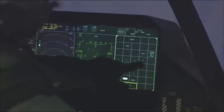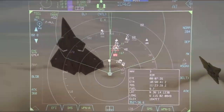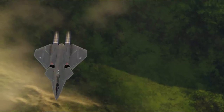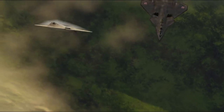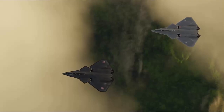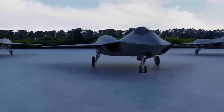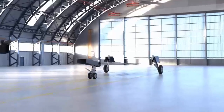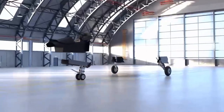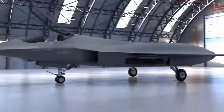The JH-26 fighter jet adopts a tailored delta wing with canard layout, which is different from traditional fighter design. The design without vertical fins can provide better stealth performance, while the canards can increase the stability and maneuverability of the fuselage. Compared with the traditional vertical tail design, the tailless design can reduce the radar reflection area and reduce the detection probability by enemy radar.